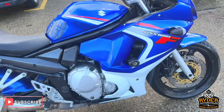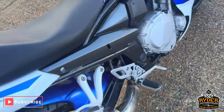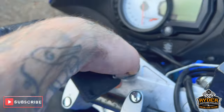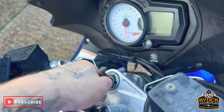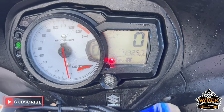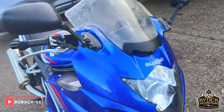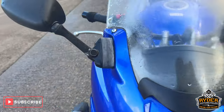Just arrived in stock today, it's the Suzuki GSX-650F, a 58 plate, and the mileage is 43,257. The bike's yet to have a valuation — just a quick walk-around video to show you the bike and the general condition.